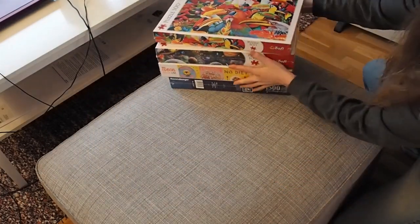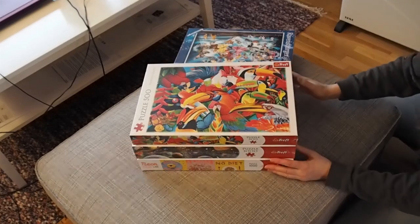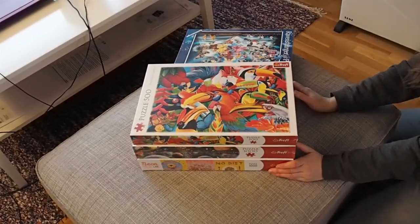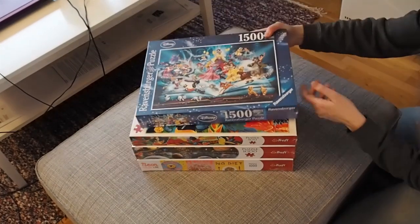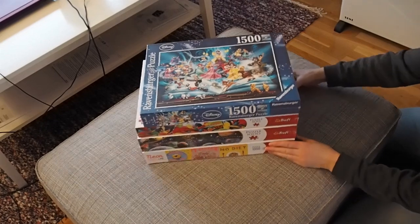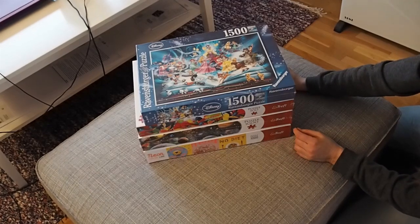So I have three new puzzles from Treffle. They were on sale — super cheap, or maybe not super cheap, but compared to how much I would pay in store, they were cheap. It was a Black Friday sale, so I got lucky. This one — the Ravensburger — was not on sale, but since it was Black Friday... wow, 1500 pieces has almost a smaller box than 500 pieces. That's impressive.